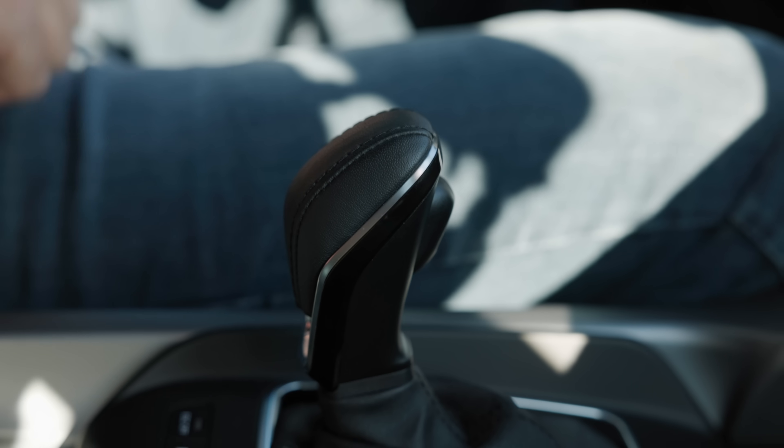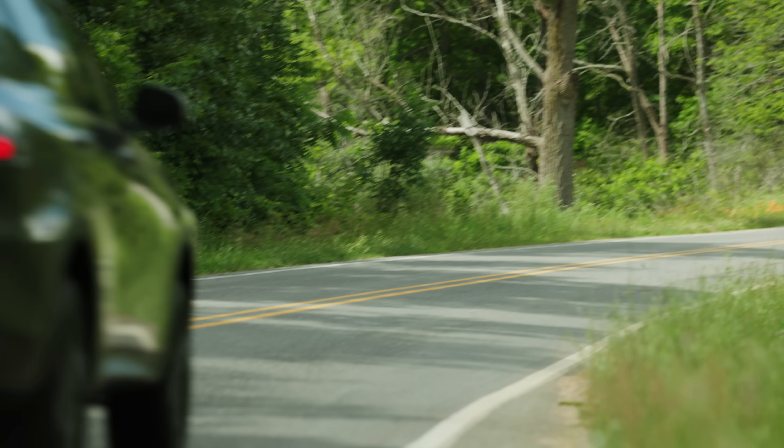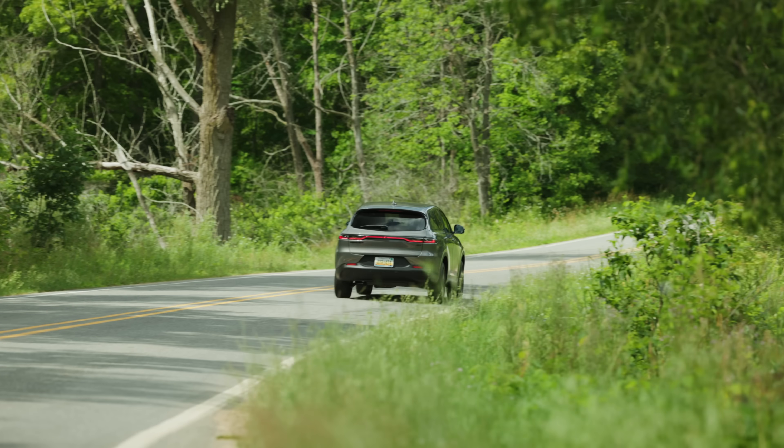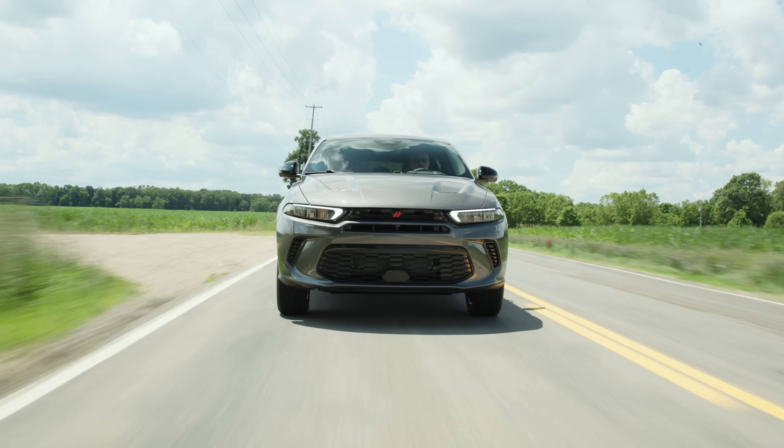It puts that power down to the pavement via a nine-speed transmission with a select shift. If I want to punch it down a gear, I push the stick forward and it drops. If I want one gear back up, I click it back and it pops back up. The nice part is, when you put it in manual mode, it will hold the gear all the way to redline, which just makes the vehicle more engaging and more fun, especially if you're on a nice, tight, twisty back road and you want to play with the revs.